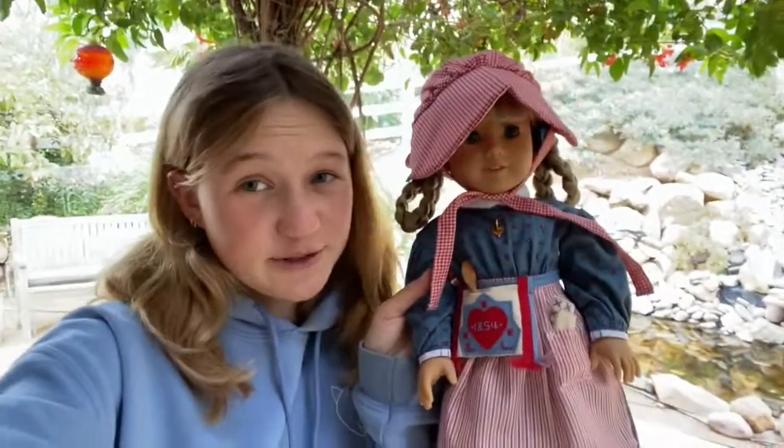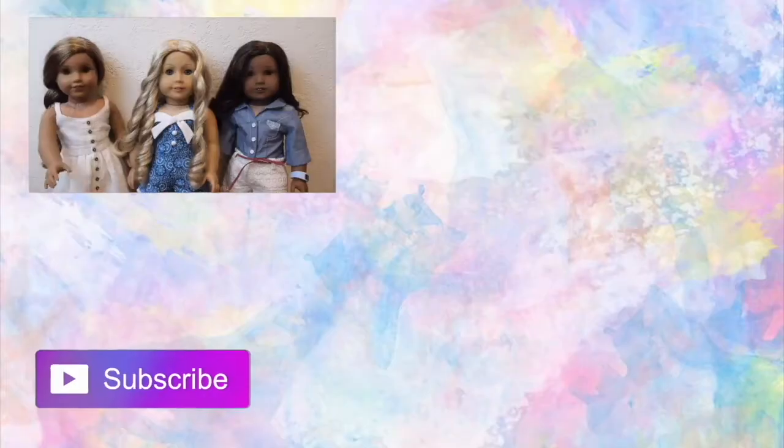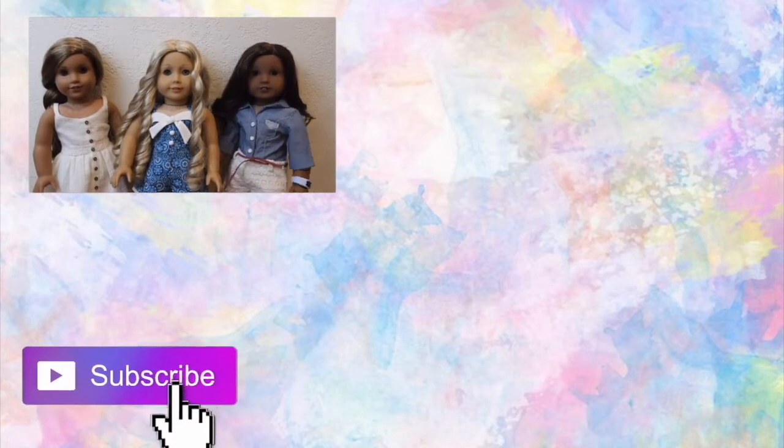Thank you guys so much for watching. I hope you enjoyed seeing me open my 35th anniversary Kirsten doll. I'm so happy to have a doll that represents me starting school and ending school — it's so symbolic, and I'm so excited that she got re-released. If you enjoyed the video, be sure to hit that subscribe button to stick around for future videos.